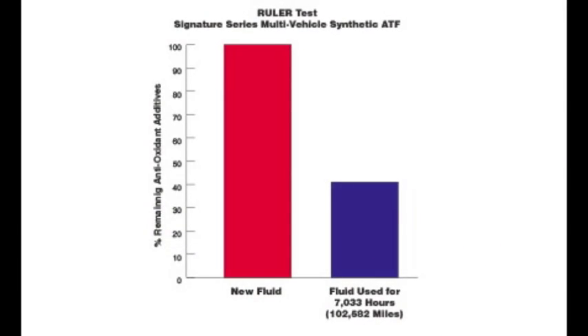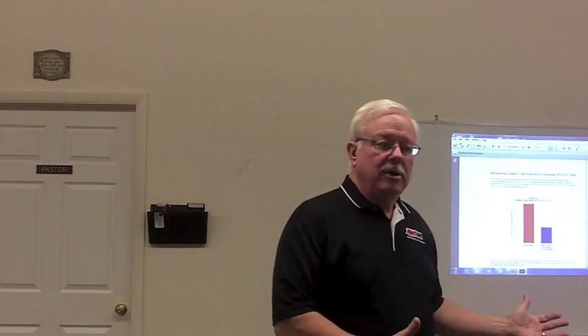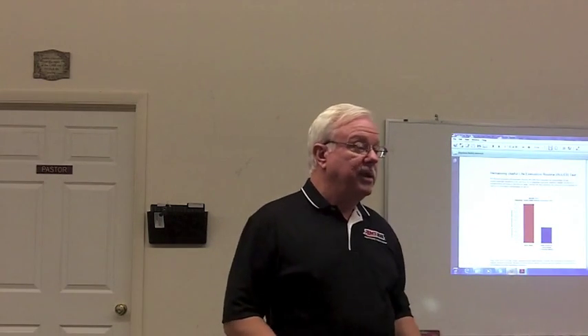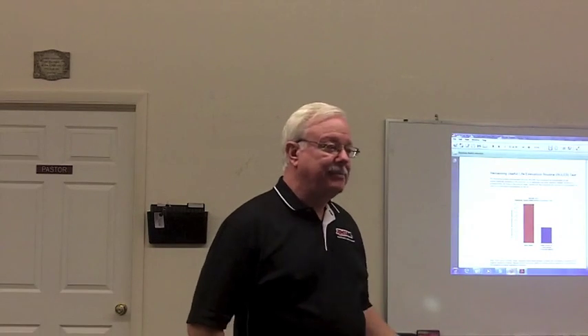This is simply an indication of how much life is left in the fluid. New fluid tested would go 150 on the oxidation test. After 7,000 hours of operation, this AMSOIL transmission fluid still had about another 100,000 miles left in it compared to the new fluid. So that's saying this fluid might have lasted up to 300,000 miles on this taxicab test. It's just mind-boggling — it shows a fluid which is almost indestructible.